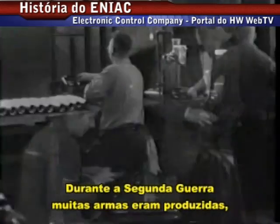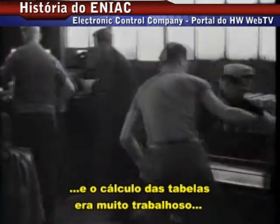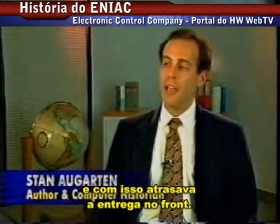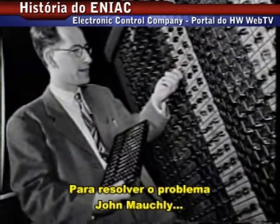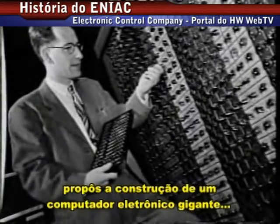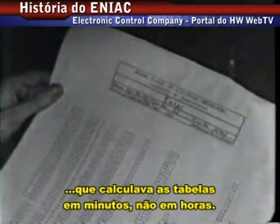During World War II there were a lot of guns coming off the assembly line. There were a lot of firing tables to be calculated. It was a really big job and it was slowing down the delivery of guns to the front. To solve the problem, John Mauchly, a physicist from the University of Pennsylvania, proposed building a giant electronic computer that could figure charts in minutes, not hours.